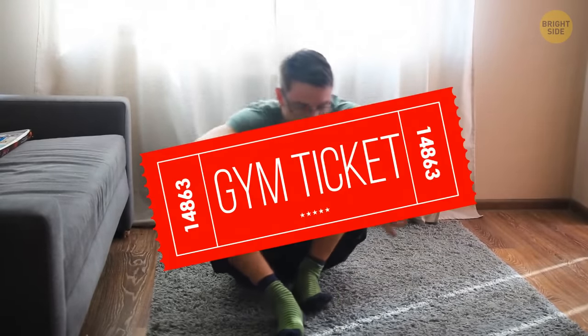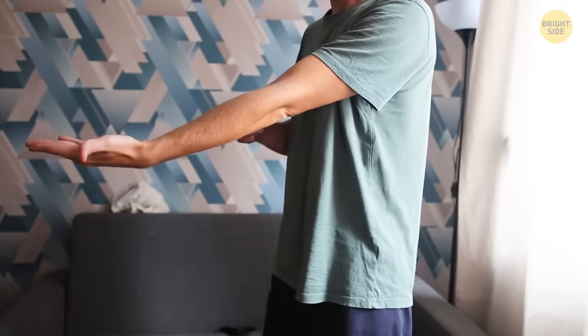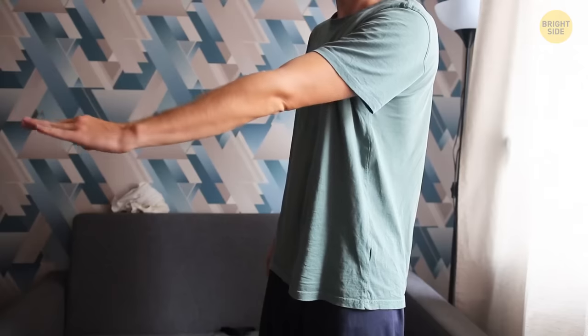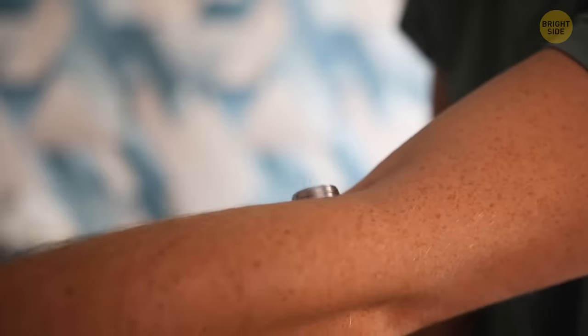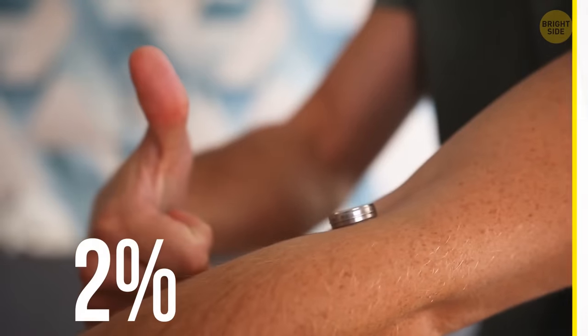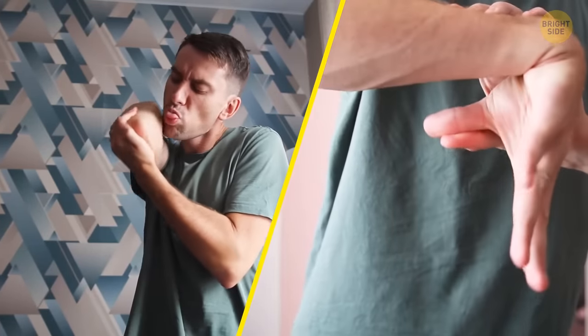If you're unable to get off the floor without the support of your hands or knees, maybe it's time to return to the gym. Now stretch out your hand and place a ring on the crook of your elbow, then rotate your palm. If the ring didn't fall, you're a rare person. Some say only 2% of people can do that, but that's arguable. If you can lick your elbow easily or touch your thumb to your forearm, congratulations — you're among the minority of people.